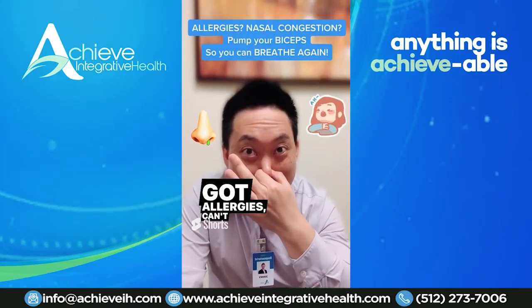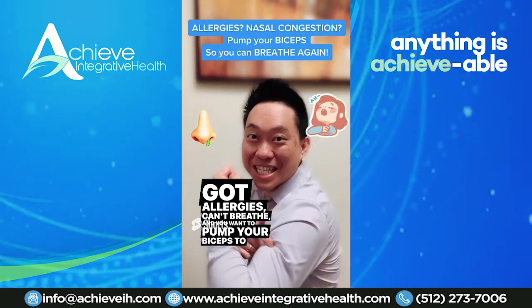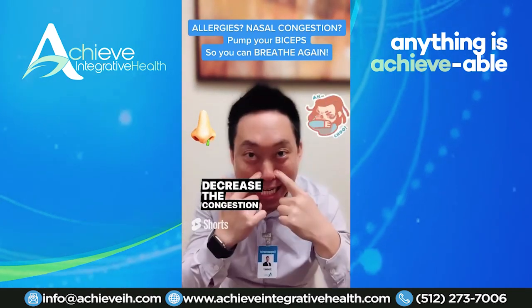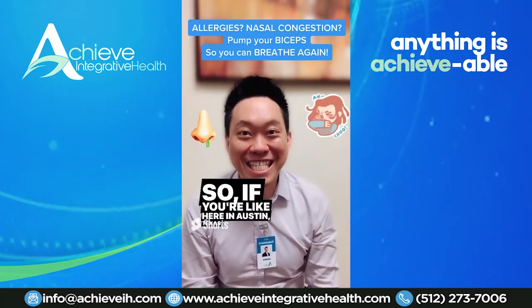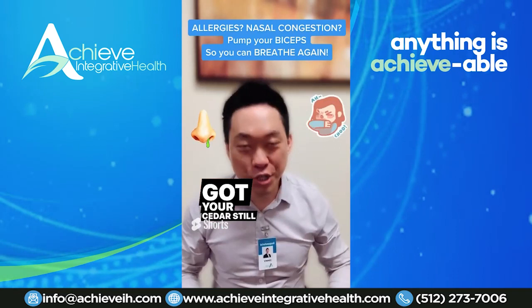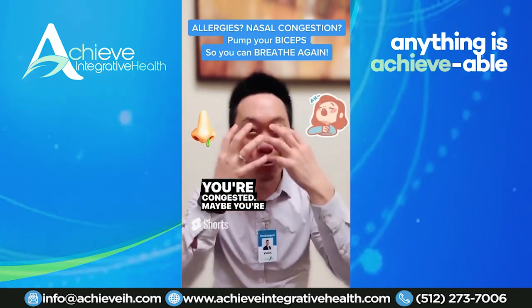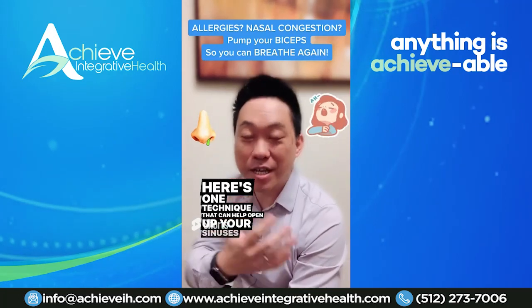Got allergies and can't breathe? You can pump your biceps to decrease congestion so you can breathe again. If you're here in Austin, Texas — the allergy capital of the world — you've got cedar. If you're still congested or dripping like crazy, here's one technique that can help open up your sinuses.